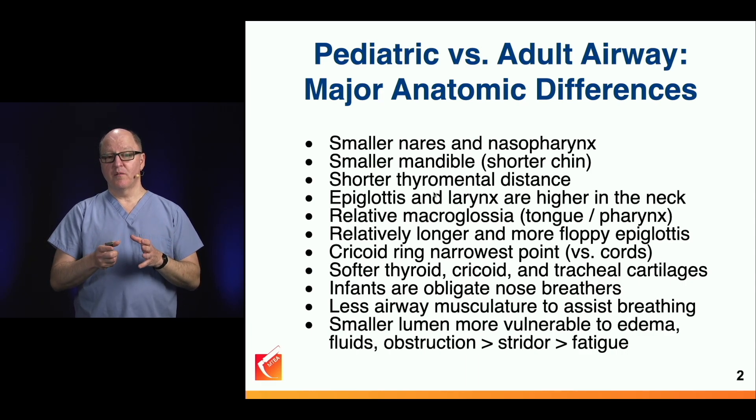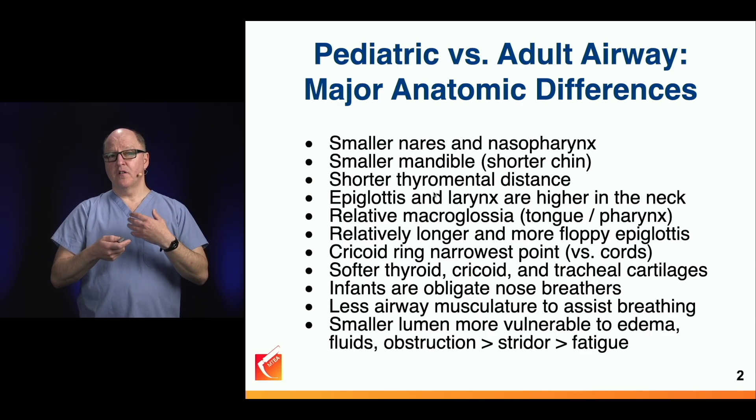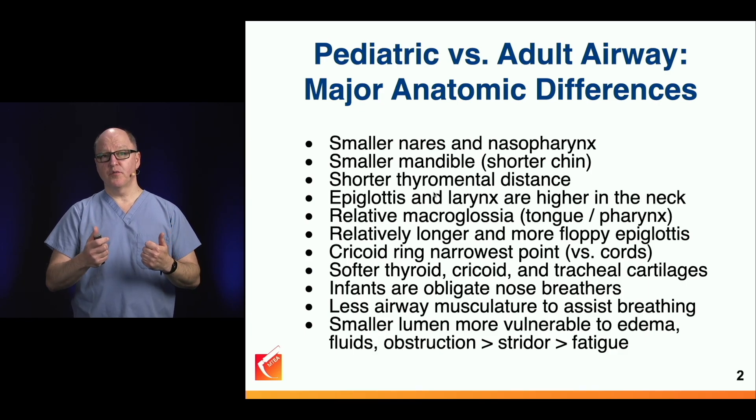That's what causes us problems with little ones, even though actual intubation in them is technically easier. Children, especially the littlest ones, have undeveloped cartilages. Their tracheal, thyroid, and cricoid cartilages are all more susceptible to collapse as negative inspiratory force increases. A little bit of mucus or edema in a tiny airway can cause significant impairment in airflow, dramatically increasing the work of breathing.